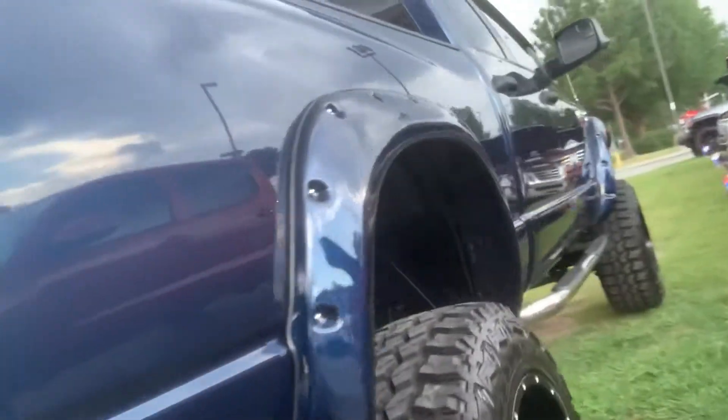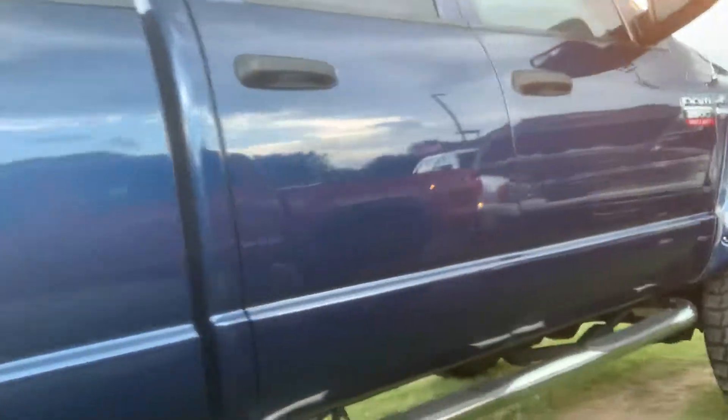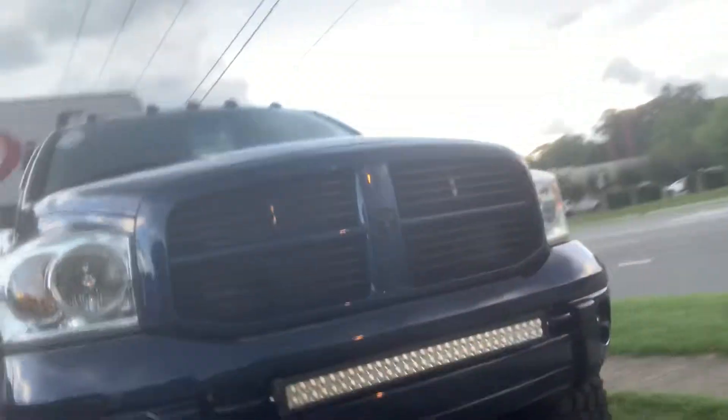You got LEDs in it. This is all past Virginia State inspection as well. Just look, this thing's beautiful, man. LED light bar.